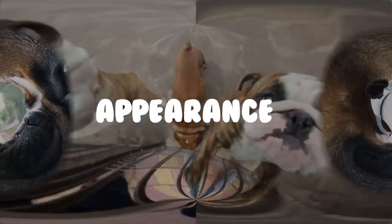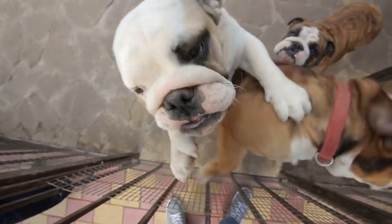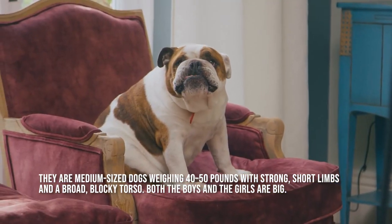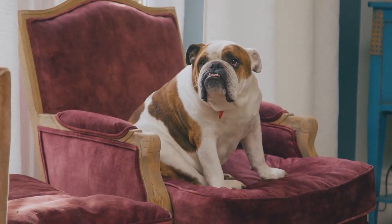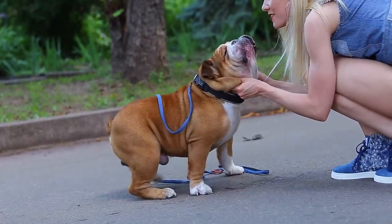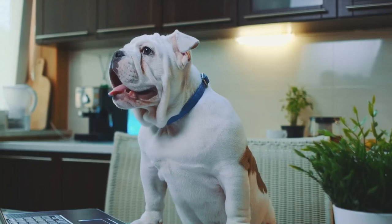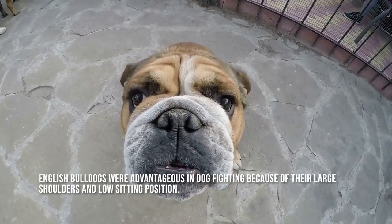When someone says bulldog, English bulldogs — sometimes referred to as British bulldogs — are likely the first thing that springs to mind. They are medium-sized dogs weighing 40-50 pounds with strong, short limbs and a broad, blocky torso. Both the boys and the girls are big. Their enormous underbite is a defining characteristic, and the puppies occasionally hang a fang. Additionally, they are distinguished by their wrinkly face, nose rope, and overhanging skin. English bulldogs were advantageous in dogfighting because of their large shoulders and low sitting position.